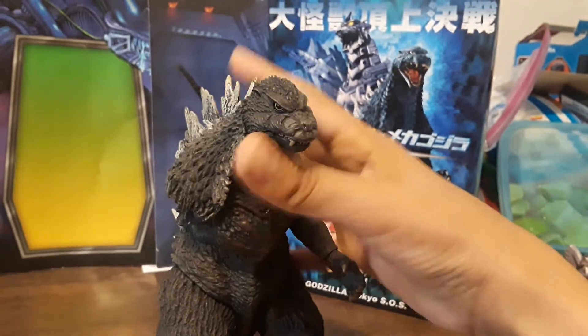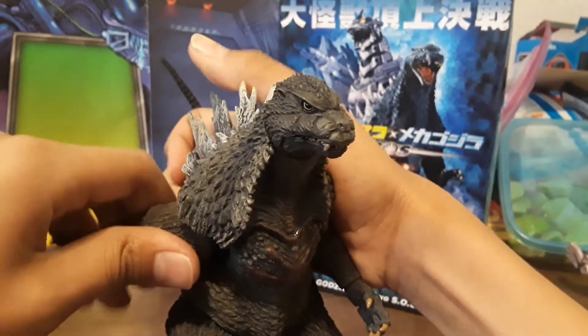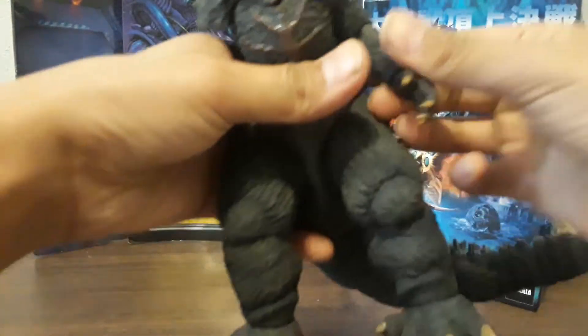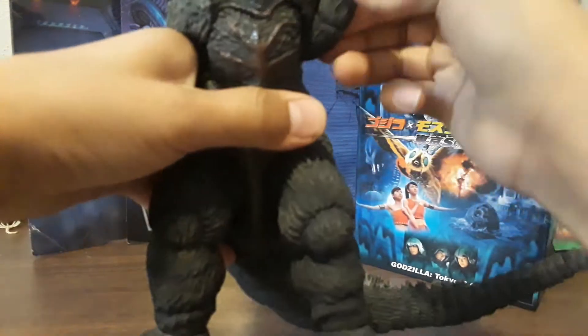Arms — the arm just popped off; it's on a ball joint. The other arm has the same exact articulation: goes out that much, in that much, all the way around.